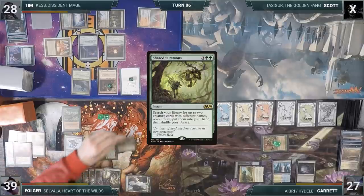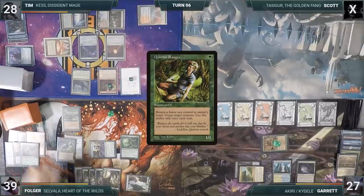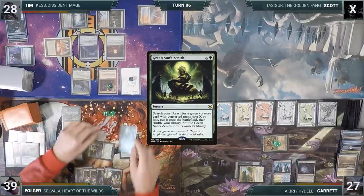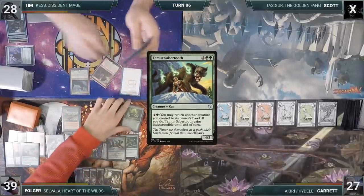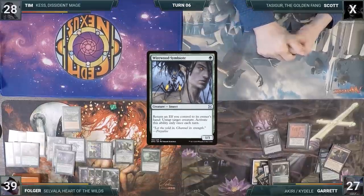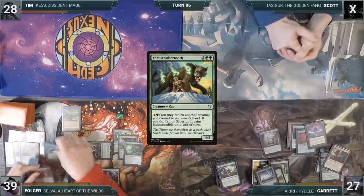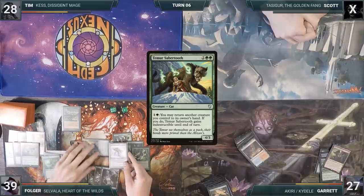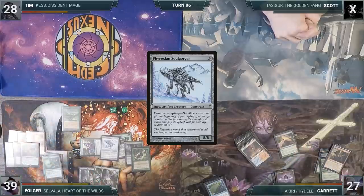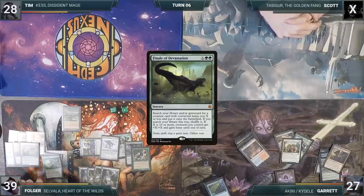Folger uses his floating mana to cast Shared Summons, fetching up Voice of Many and Quirion Ranger. He casts Voice of Many, drawing two cards, then casts Quirion Ranger. He returns a Forest through Quirion Ranger to untap Selvala, taps Selvala for an additional 8 mana, and casts Green Sun's Zenith for four, fetching Temur Sabertooth. He casts Woodland Bellower, which fetches a Wirewood Symbiote. He demonstrates the loop: using Wirewood Symbiote to untap Selvala, then using Temur Sabertooth to bounce and recast the Symbiote, netting mana and repeating for infinite. He bounces the Soulgorger to hand through Temur Sabertooth, recasts it repeatedly to trigger Selvala's ability and draw his entire deck, casts every creature in his library, then casts Finale of Devastation where X equals 50 — giving all creatures +50/+50 — and attacks with everything for the win.